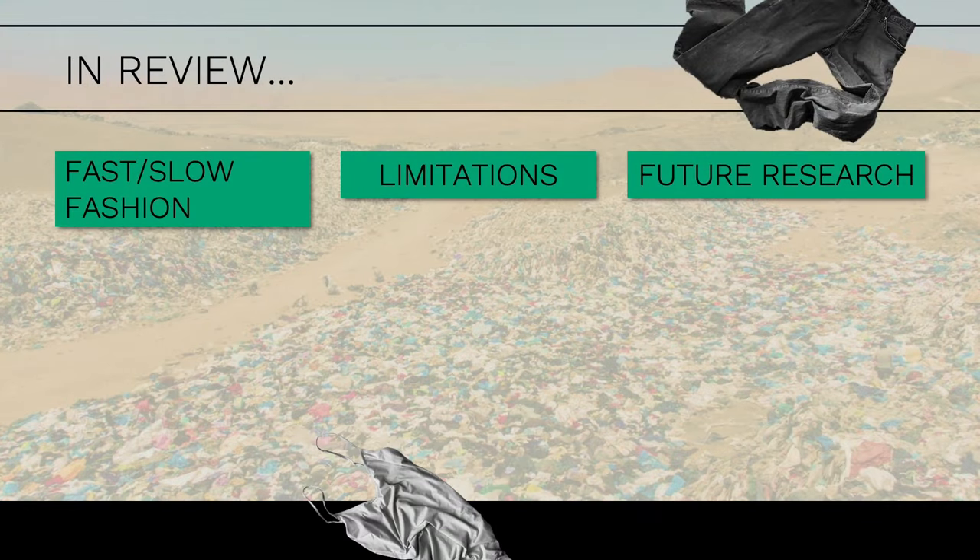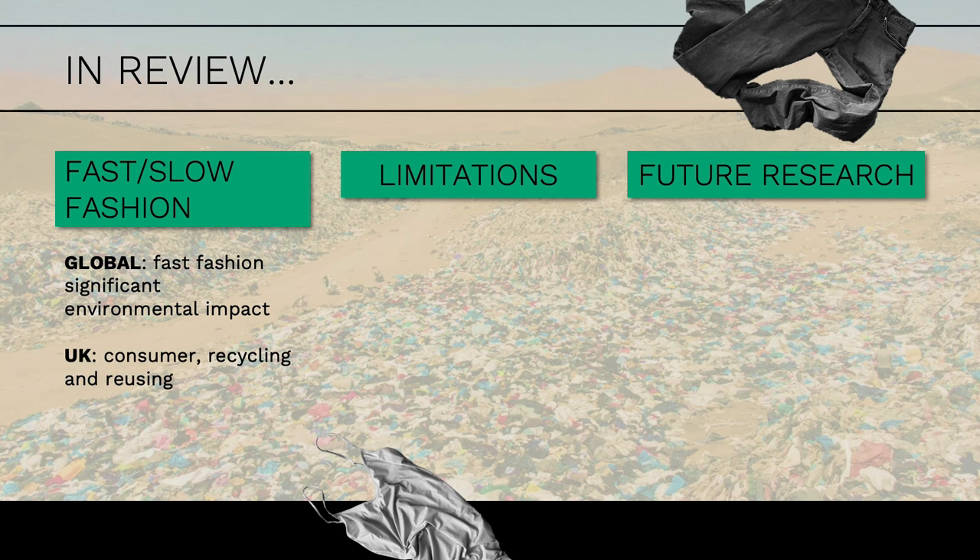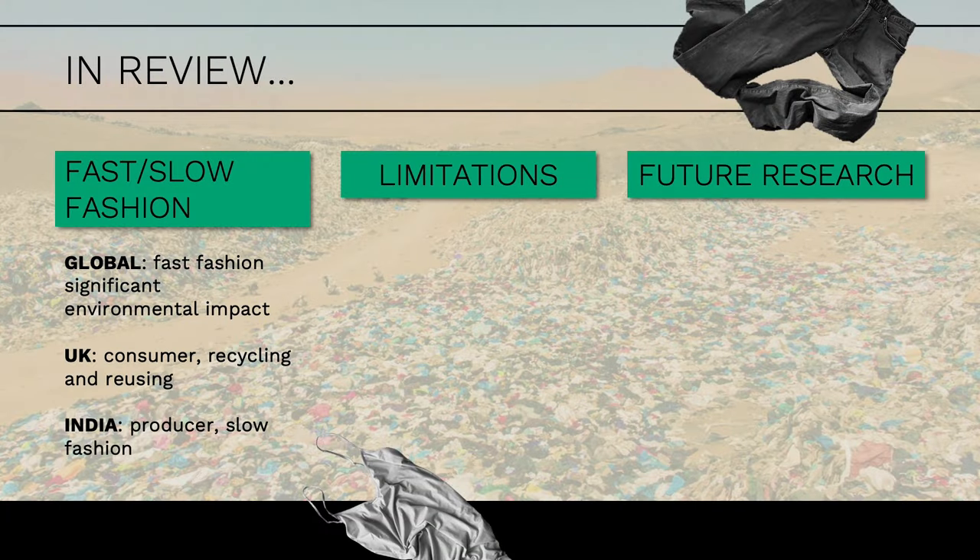To give everyone a synopsis: fast fashion in the global context has significant environmental impacts. The UK, a major consumer, is starting to recycle and reuse, moving towards a more sustainable system. And India, a major producer, is turning towards slow fashion and creating clothing that lasts.